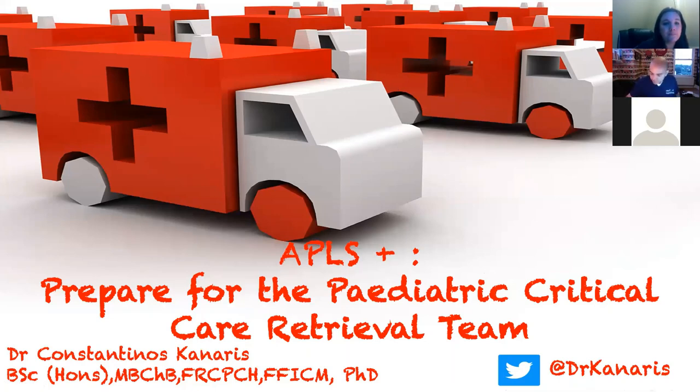Thanks Kerry. I'm a paediatric intensivist. I work at NEWTS, which is the Northwest and North Wales Transport Service, and also at University Hospital North Midlands in Stoke. Today I'm going to teach you about APLS and preparing for the critical care retrieval team to come to your DGH. I'm going to use a real case we had at NEWTS a few years back — I have full consent from the family.